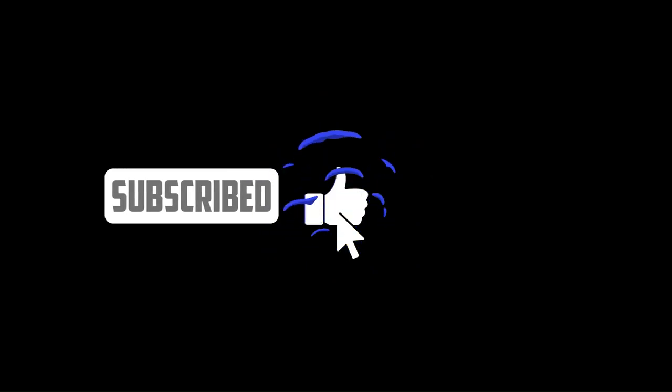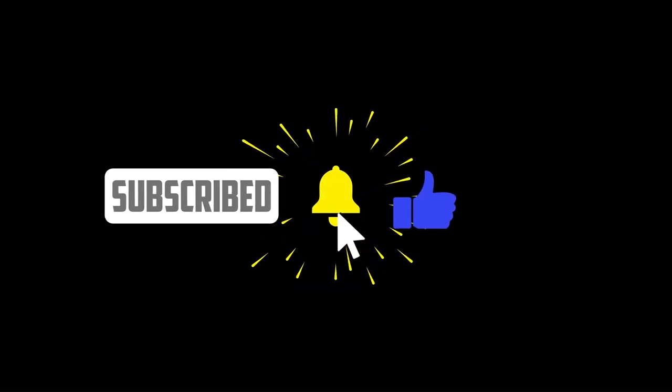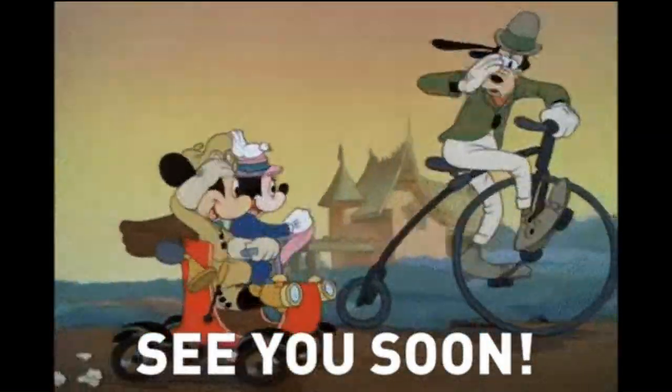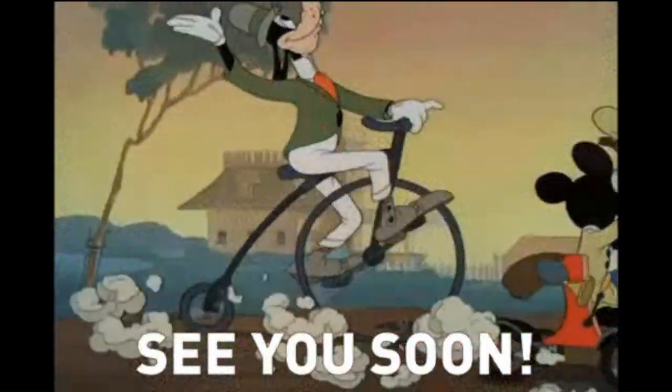Thank you so much for watching. Please subscribe, like the video, and hit that notification bell so you won't miss my posts. Until next time — stay blessed.